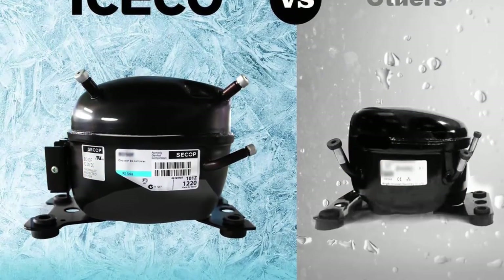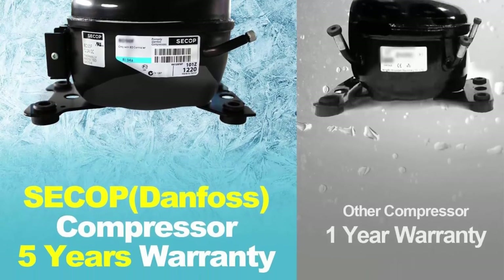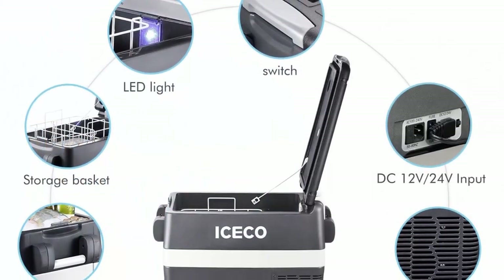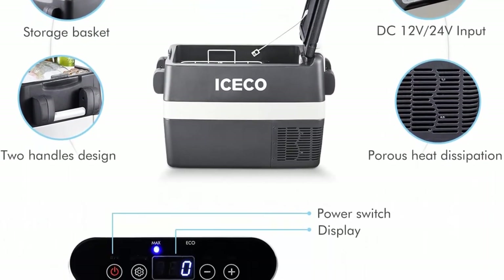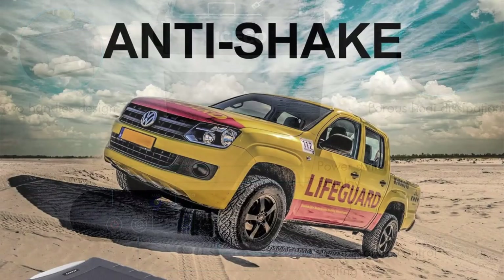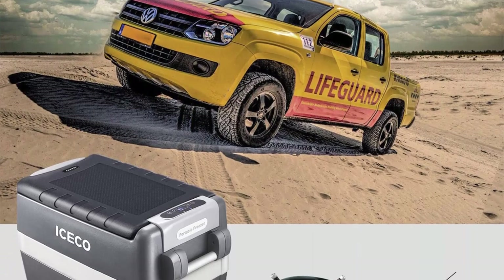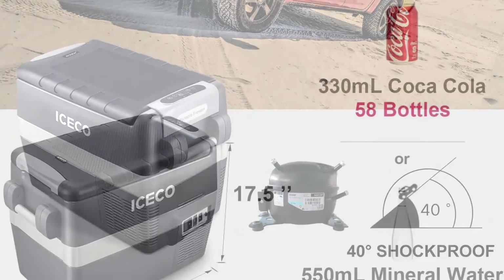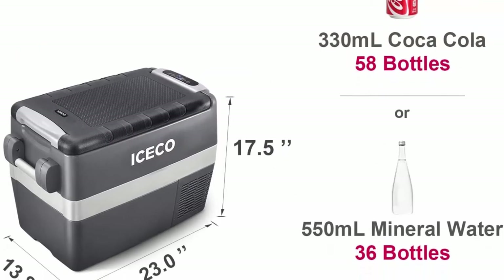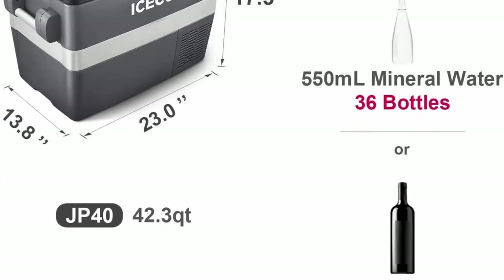Adjustable temperature from -22°C to +10°C. The compressor stops operating when the freezer reaches the set temperature and restarts when the internal temperature rises. High-quality German Secop compressor, ETL certified, global product insurance. Warranty: 5 years on the compressor and 1 year on all other parts, with local after-sales service.